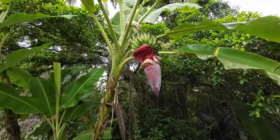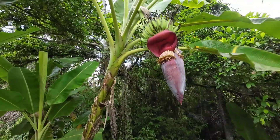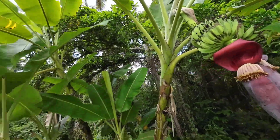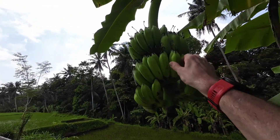Look — banana! So this is the flower of the banana, and you can see the green bananas. When you go shopping in New Zealand, the bananas are basically that colour.